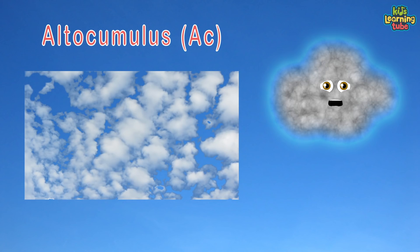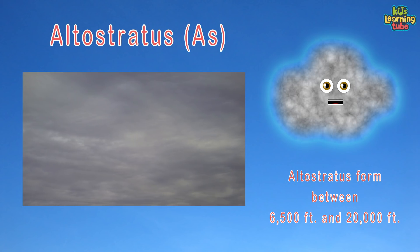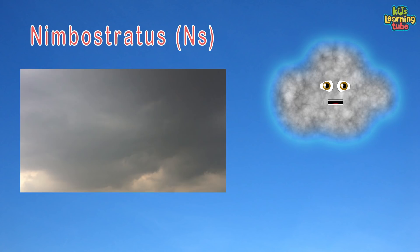Altocumulus is the first mid-level cloud. They appear like globular masses in layers or patches. Altostratus forms between 6,500 and 20,000 feet — a generally uniform, gray to bluish-green layer or sheet.